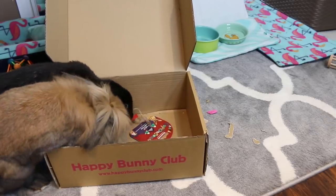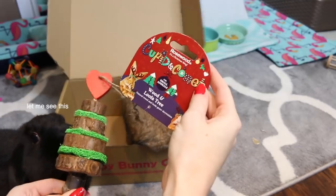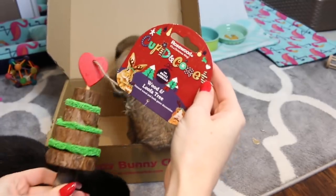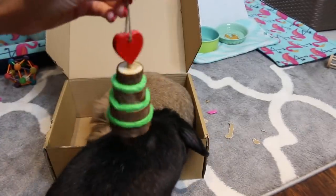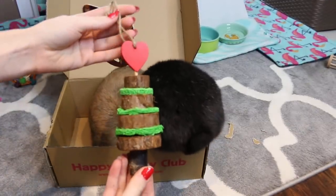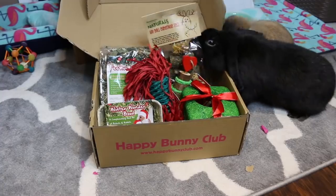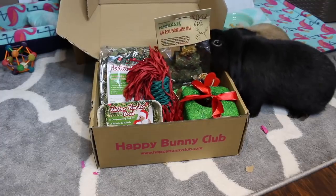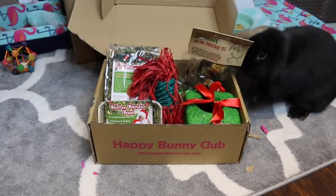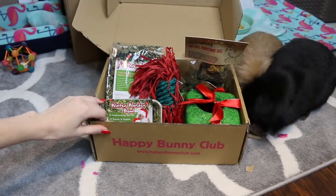It's a toy! The last thing in the box is the Rosewood Cupid and Comet Wood and Loofah Tree — it's absolutely adorable, it looks like a little ornament you would hang on a tree. I'm sure the rabbits are going to love this. So yeah, that is everything we received in the Happy Bunny Club Christmas box — the rabbits absolutely love everything, as you can see.